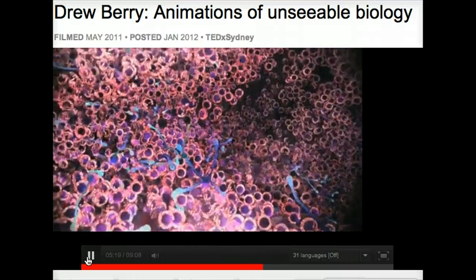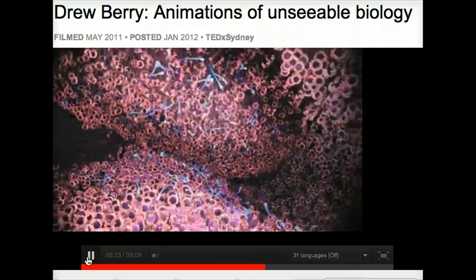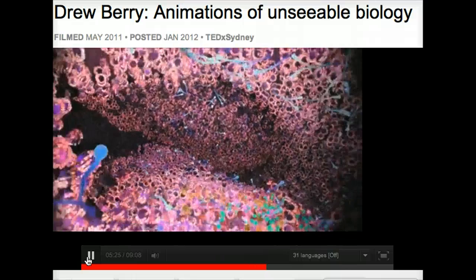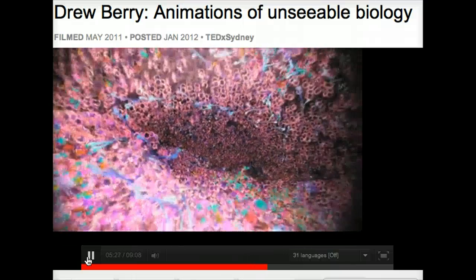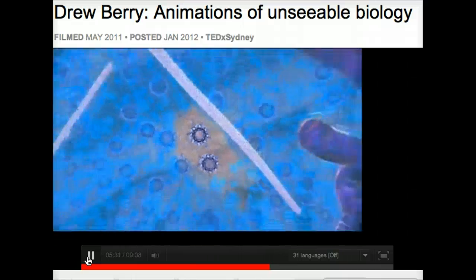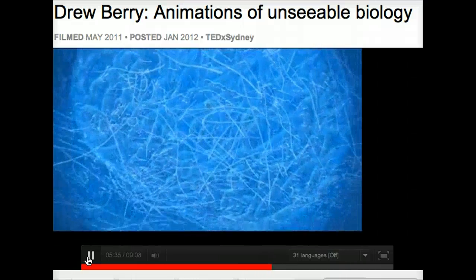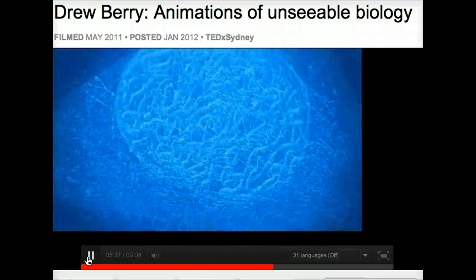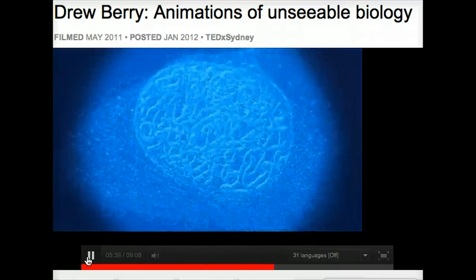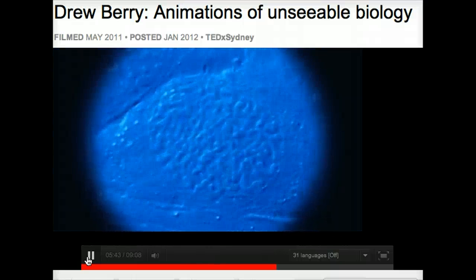We're zooming out through a nuclear pore — the gateway to the compartment that holds all the DNA, called the nucleus. All of this field of view represents about a semester's worth of biology. This is the way a living cell looks down a light microscope, filmed under time lapse, which is why you can see it moving. The nuclear envelope breaks down, and these sausage-shaped things are the chromosomes.